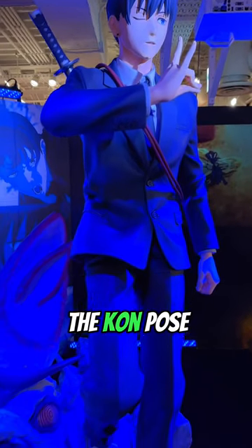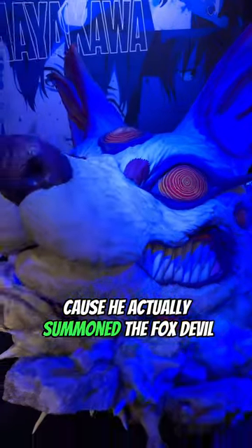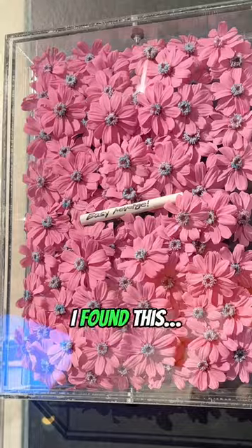My favorite was Aki doing the Kon pose, because he actually summons the Fox Devil. But this room actually made me cry because at the end, I found this.